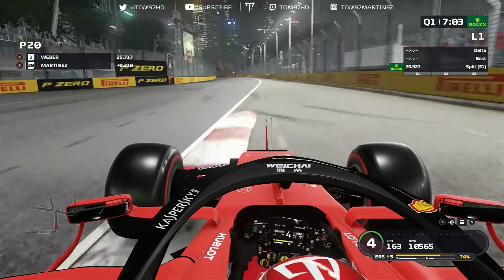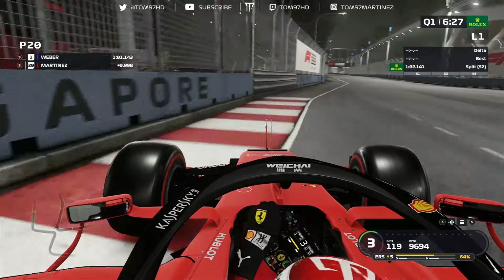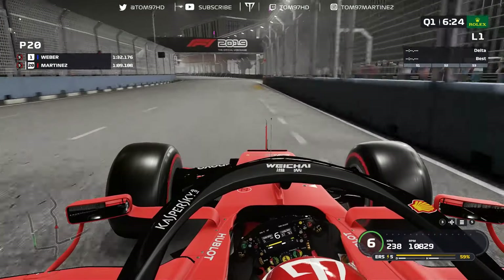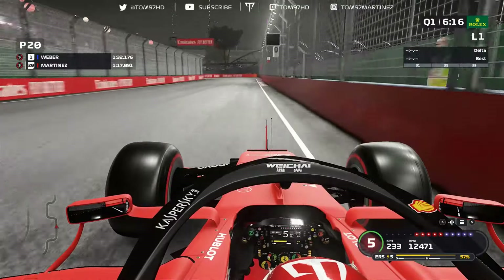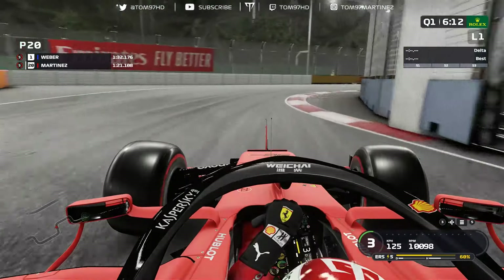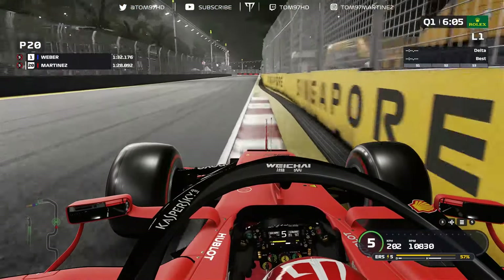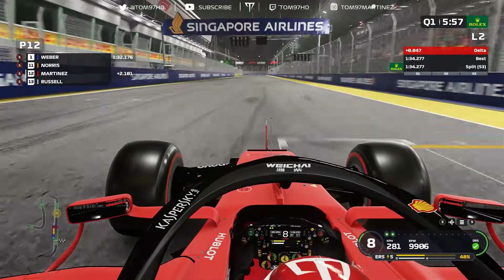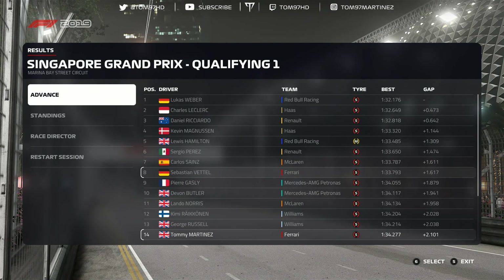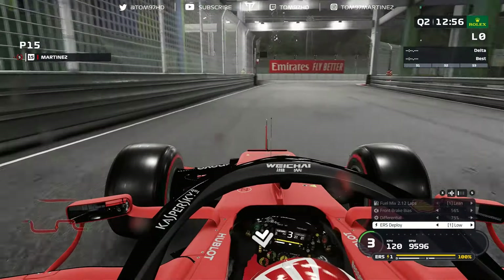Straight away here we are in Q1, and straight away sector one — two tenths down on Lucas Weber. This weekend I'm running 105% AI difficulty; I did some practice and it seemed about right for me. The car felt right and my laptimes were more or less accurate relative to being the fourth best team on the grid. Currently midway through Q1 heading towards the end of our one and only run. After two sectors we were about half a second to six tenths off Weber, but in the final sector I was losing a lot of time — Ferrari really struggles there since the patch. We lose quite a bit: 2.1 seconds off the pace. But luckily we still go through in P14. Sebastian Vettel is P8 in the other Ferrari. The Red Bull of Lucas Weber leads, with Charles Leclerc not too far behind.